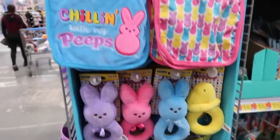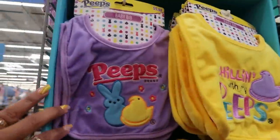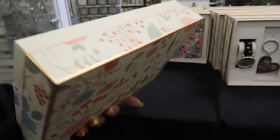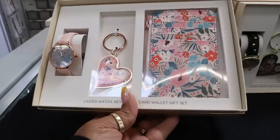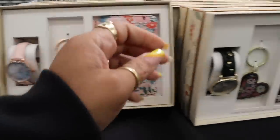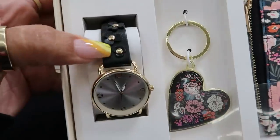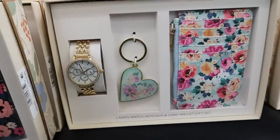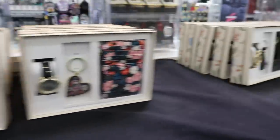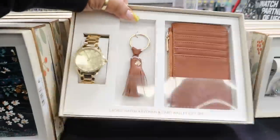The baby rattles are $5.98 — 'Chilling With My Peeps,' those are cute. These little sets are nice — $16.98. You get the watch, keychain, and card wallet as a gift set. They have a black one with flowers on the band, and those are pretty.